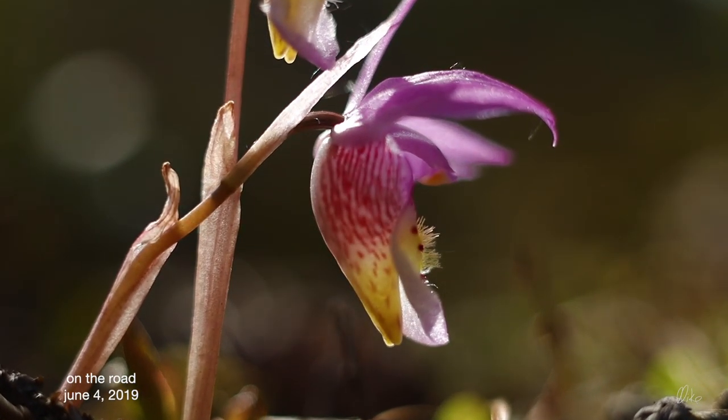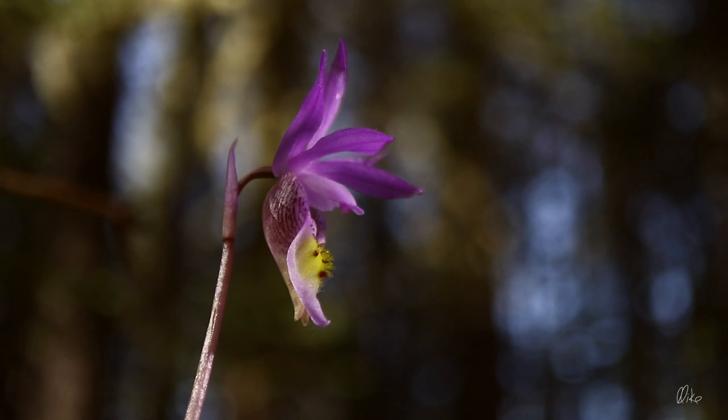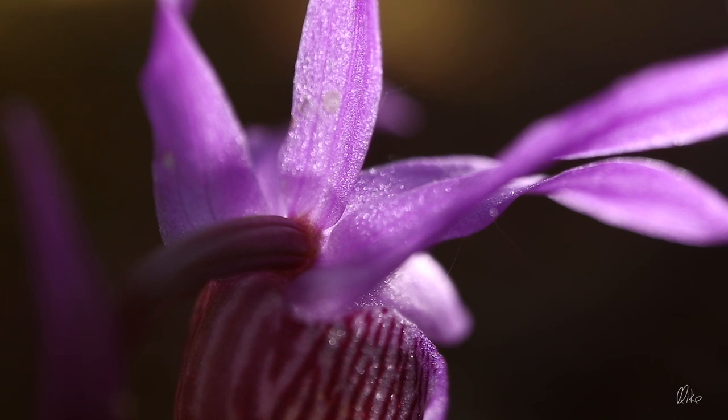It was nice to see these little calypso orchids finally blooming again, but that squirrel — he really wanted me to know that this was his forest and I was under his tree. He does have a bit of a point.